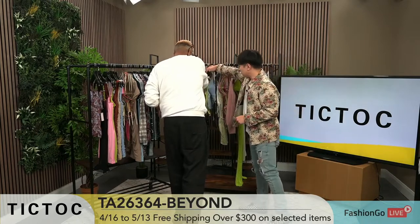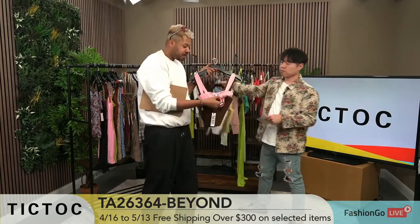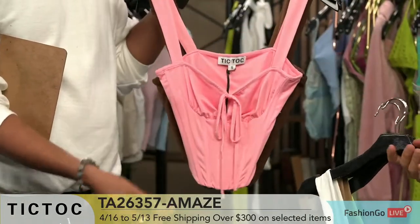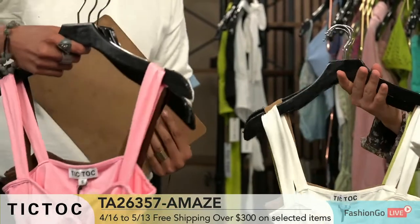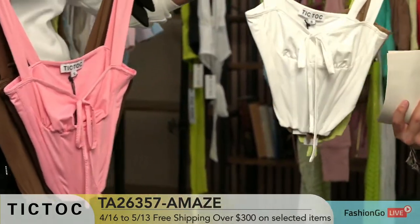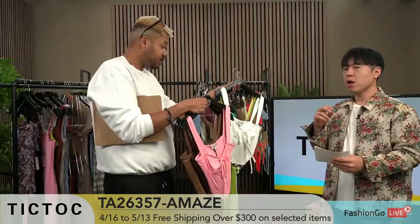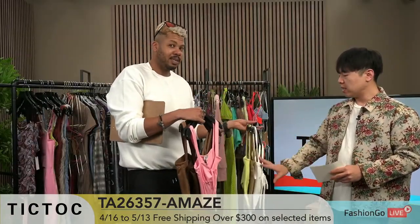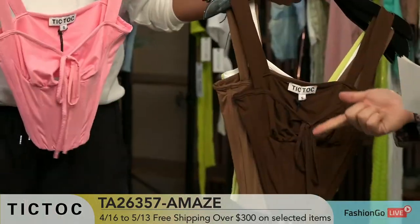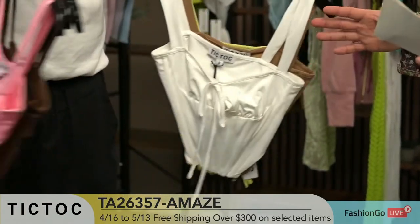Which ones are we moving on to now? Those milkmaid tops. They might look similar but they're different — these have boning in them. This one is TA26357 Amaze. Milkmaid bodies — they have boning and a little tie on the front, almost like a bustier or corset but not really, halfway there. Those kind of crop tops we've been selling really, really well. Keyword: bustier crop tops, milkmaid tops. We did it in different fabrics — velvet, satin, bengaline. You see all the different colorways — that means it's a good seller for us.